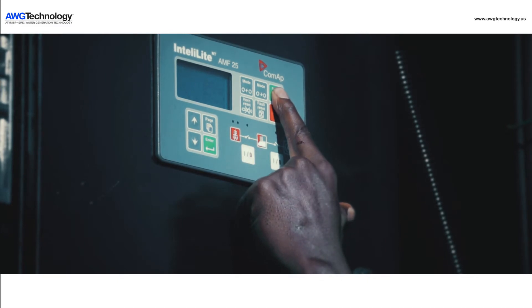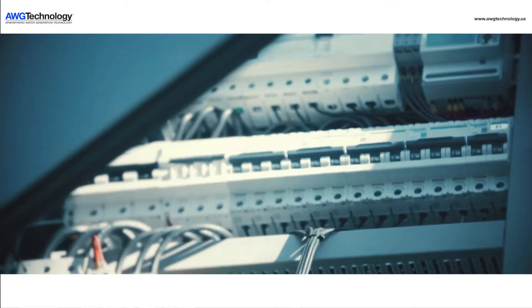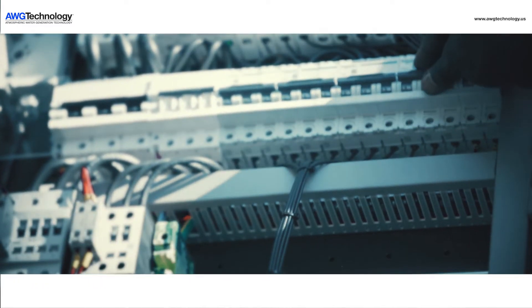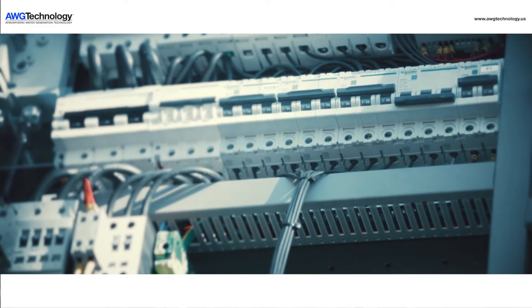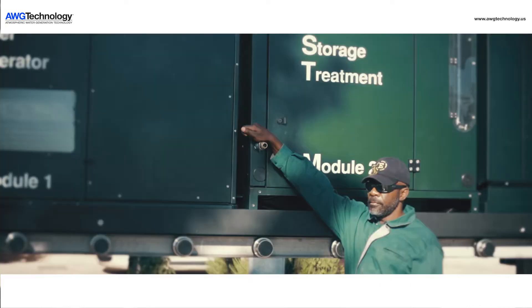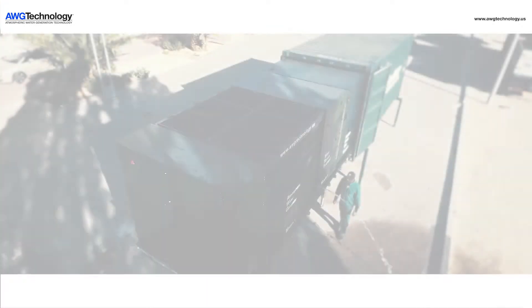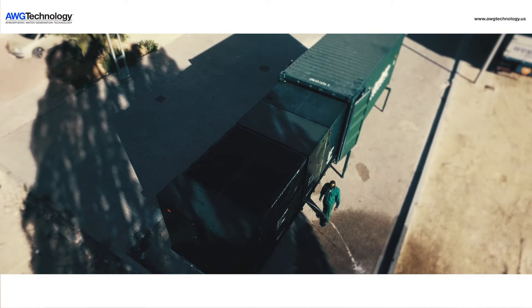One button to start the system. You are now producing pure drinking water from the most abundant source of water on the earth — the atmosphere. The AWG5000 can be powered by either the grid or its own internal diesel generator that can operate for five days without interruption.